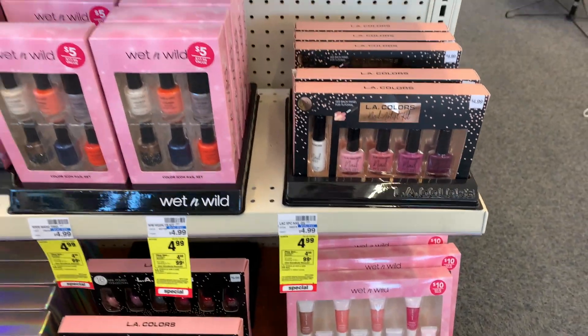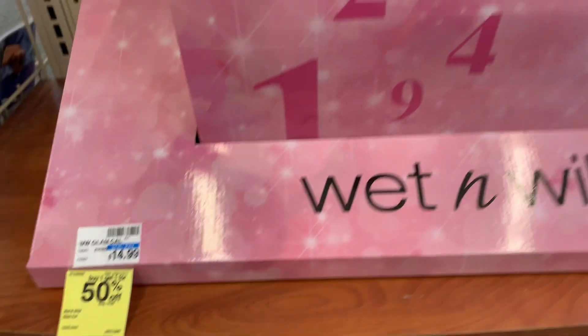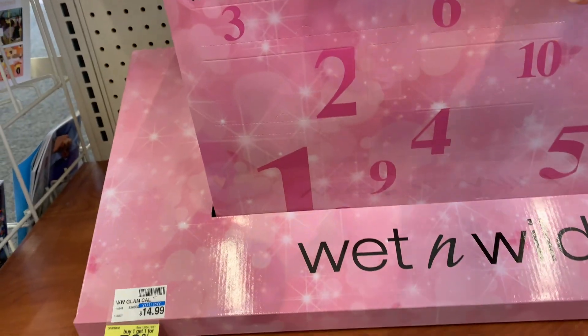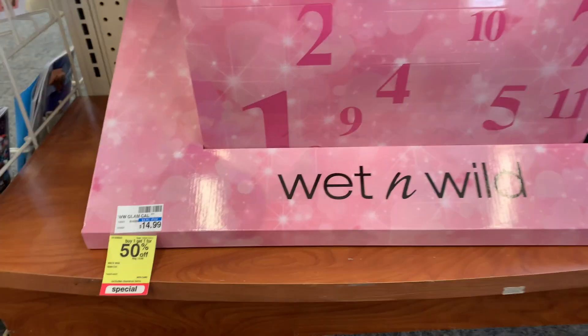They had all kinds of little calendars, nail kits, and things like that. If you still need to pick some of these up, go ahead. I also found a bigger one — it's buy one get one for 50% off. These big calendars I've never seen before; they just put those out. That's a great fun thing to do, maybe for the 12 days of Christmas.